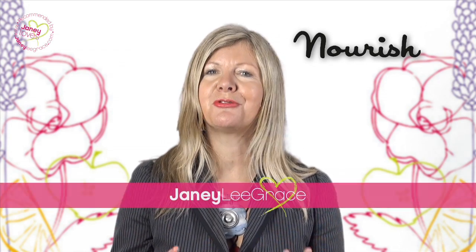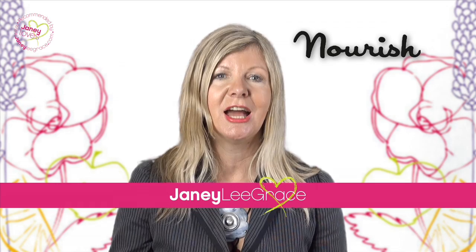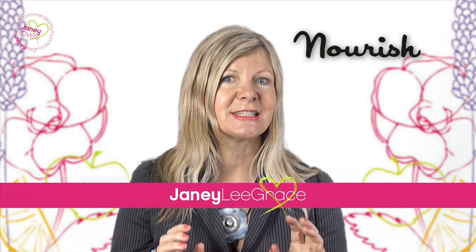Hi, I'm Jane Lee Grace. I am a great fan of Nourish, a proud British skincare brand.